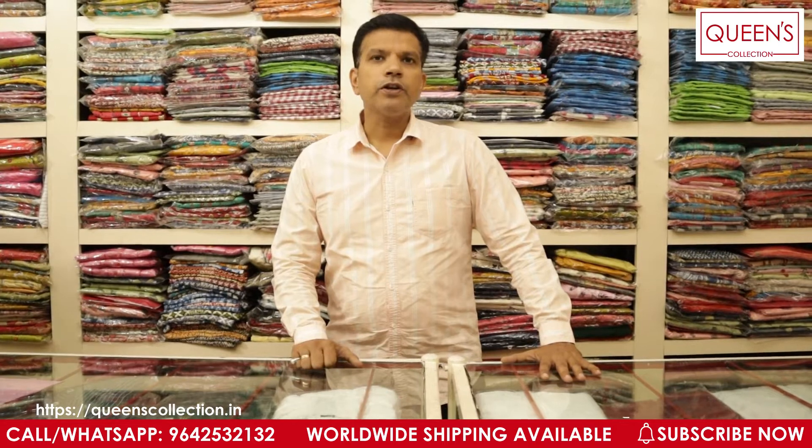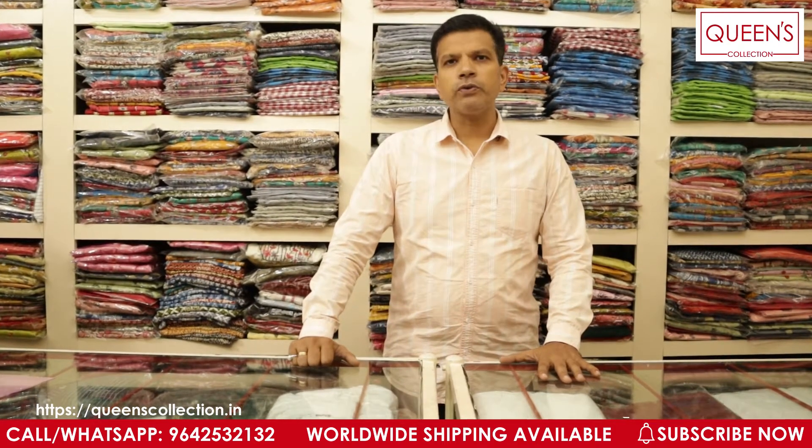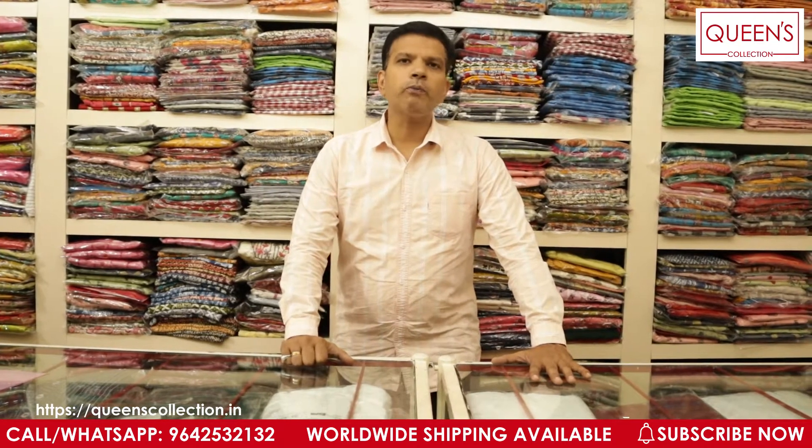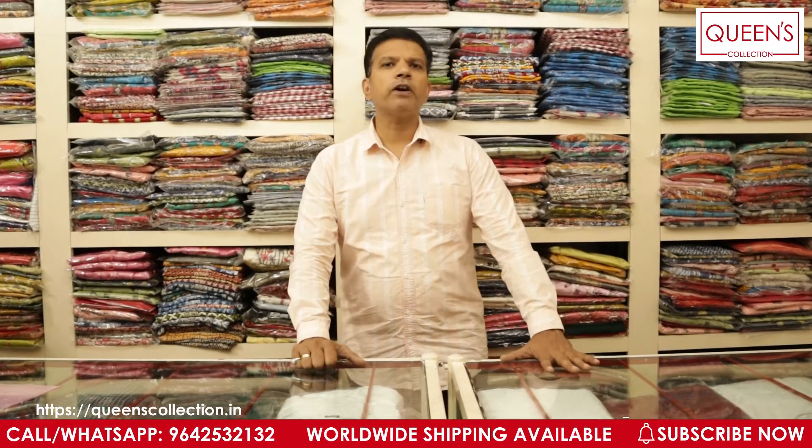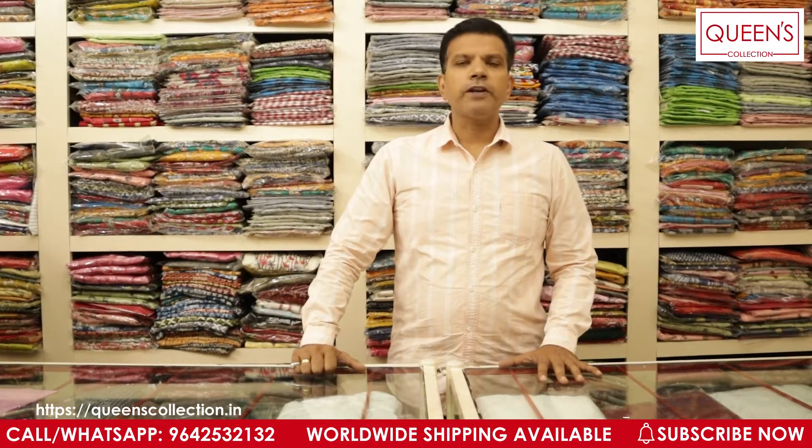Today I've brought you some exclusive range of kurtis and kurti sets which you can order directly through our WhatsApp number. We have a video call facility also — you can book your video call slot as per your convenient time. The collections I'm showing you today will be available for the next 2-3 days only, so book your orders as fast as possible. If you need alterations, we can get it altered and send it to your place as we have worldwide shipping available. Come on, let's start with our collections.